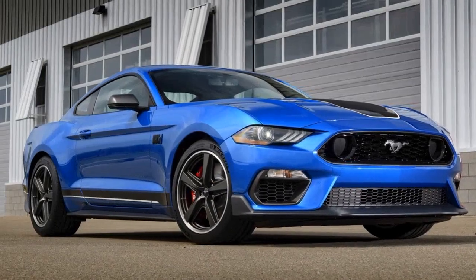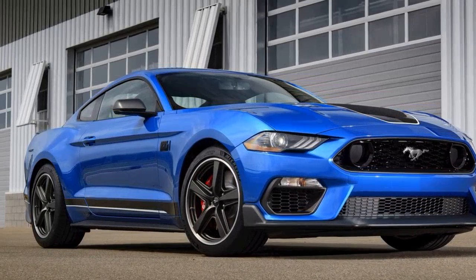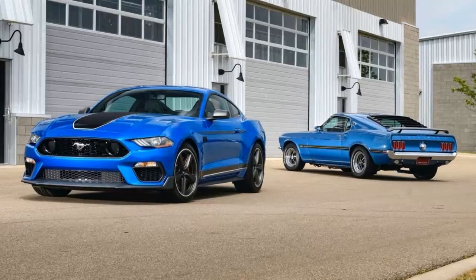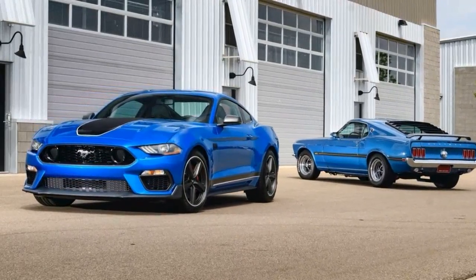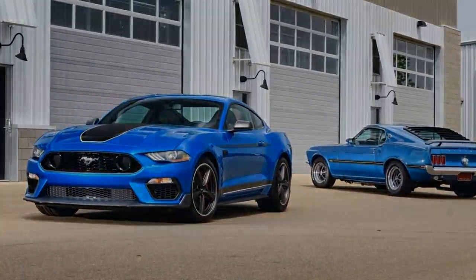While Ford engineers were hard at work developing the all-new Mustang Mach 1, the carmaker's design exec Dave Mahoney and his team of graphic designers were trying to figure out what to do with the logo. In the end, they drew inspiration from their design colleagues and came up with a bolder sans-serif font for a more modern look.